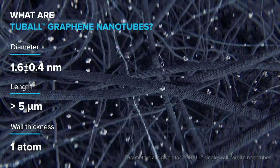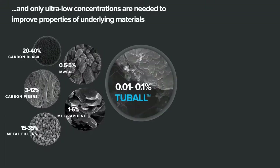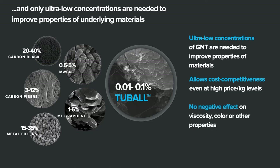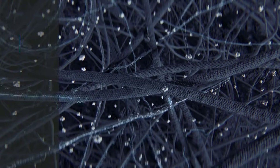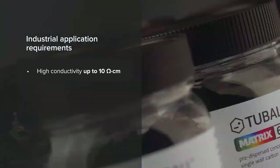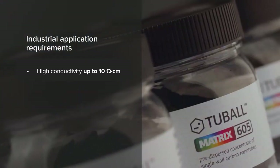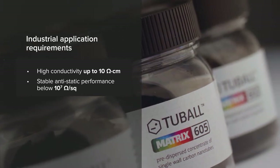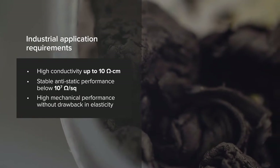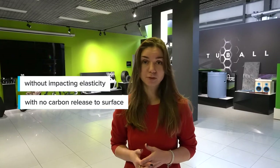Tuball graphene nanotubes give a wide range of opportunities to develop the new generation of electronic components in the automotive industry. They offer a wide range of electrical conductivity — highly conductive applications with a volume resistivity value below 10 ohms per centimeter, stable surface resistivity and anti-static performance below 10 to the power of 7 ohms, and doubled mechanical properties compared to existing solutions. All of these properties can be achieved without any negative effect on elastic behavior and no carbon release to the surface.